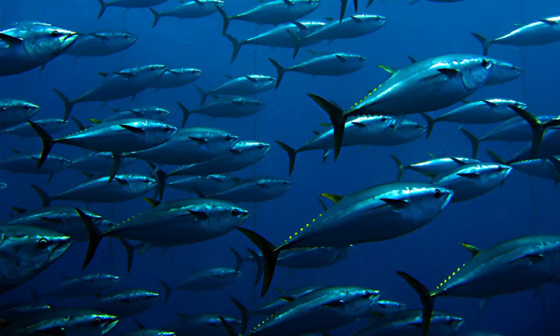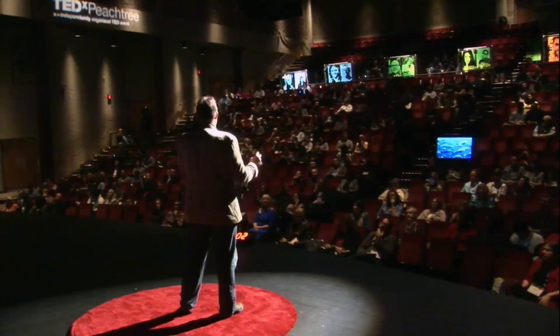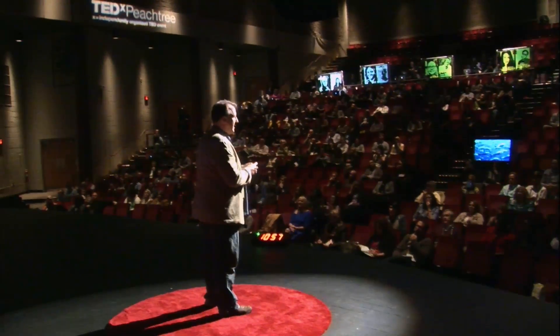The ocean is a pantry — it's the last significant remaining source of wild-caught food on the planet. About three billion people rely on the ocean every day to provide them with a significant portion of the protein that they need. It's been said that if it swims, wriggles, or oozes through the ocean, someone, somewhere, eats it.